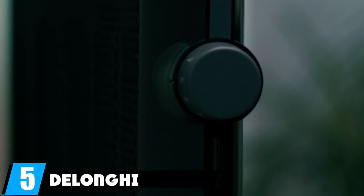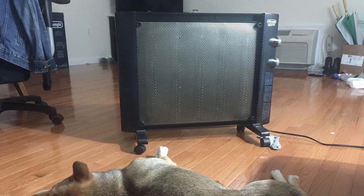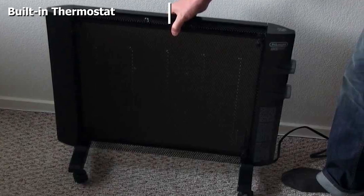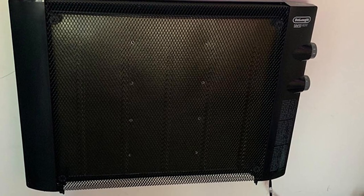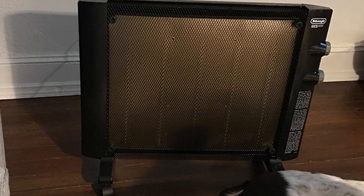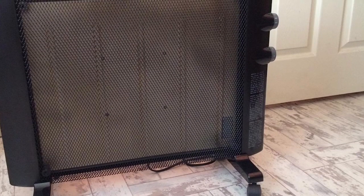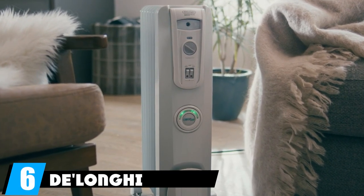The number five position is held by the DeLonghi HM1500 Mica. This space heater uses micathermic technology, making it one of the fastest-acting and most energy-efficient room heaters around. It produces both convection heat and radiant heat, reaching its maximum operating temperature in just 60 seconds. The HM1500 has three heat settings: high 1500W, low 750W, and a thermostat mode that monitors room temperature to reach and maintain the desired temperature. Its ultra-thin profile comes on caster wheels, which can be removed to mount the panel on a wall using an included kit.